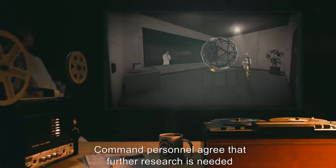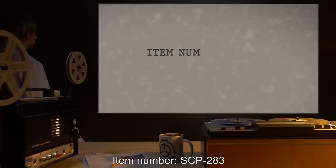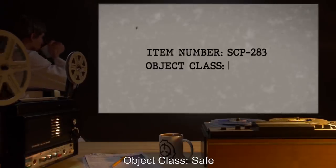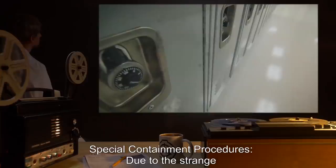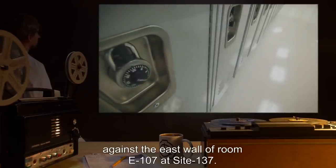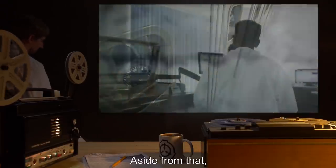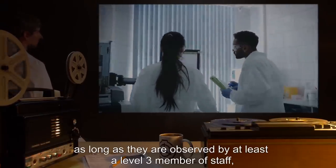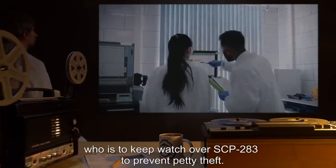Item Number SCP-283. Object Class: Safe. Special Containment Procedures: Due to the strange but harmless nature of SCP-283, it is to be kept in a secure box against the east wall of room E-107 at Site-137. SCP-283 can be handled by any personnel as long as they are observed by at least a Level 3 member of staff, who is to keep watch over SCP-283 to prevent petty theft.